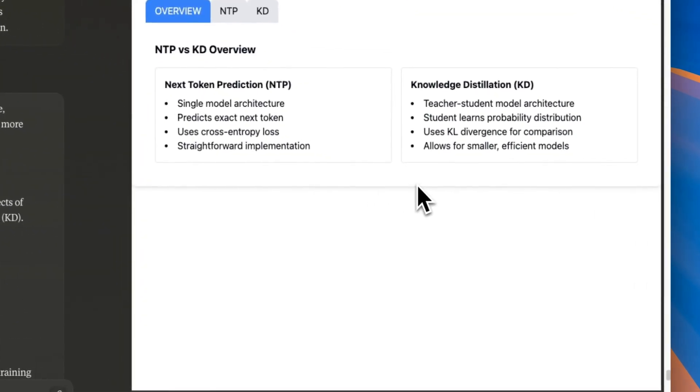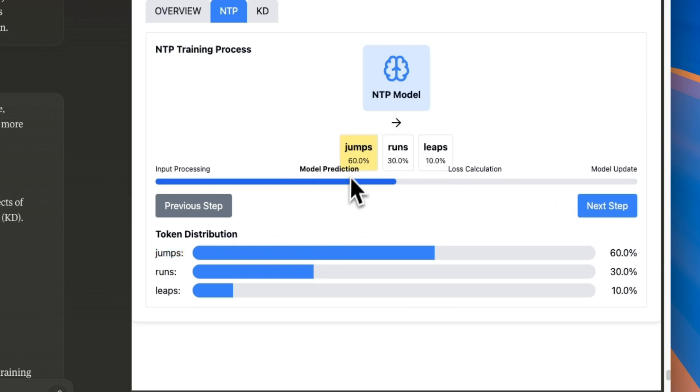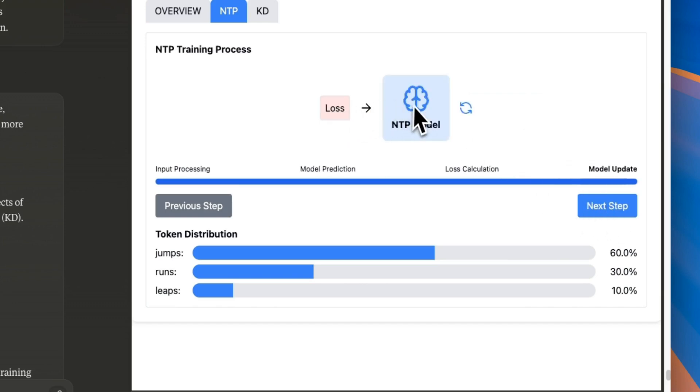Let's understand what knowledge distillation is and how it works. The normal way of training these models is to use next-word prediction. You have your language model and a sequence comes in — for example, 'the quick brown fox' — and the model has to predict the next token. Based on its training data, there is a distribution of token probabilities. For example, 'jumps' has the highest probability to be the next word. The model picks the word with the highest probability, compares it with the ground truth, calculates the loss, and uses that loss to update the model weights. That's how we do pre-training of large language models.